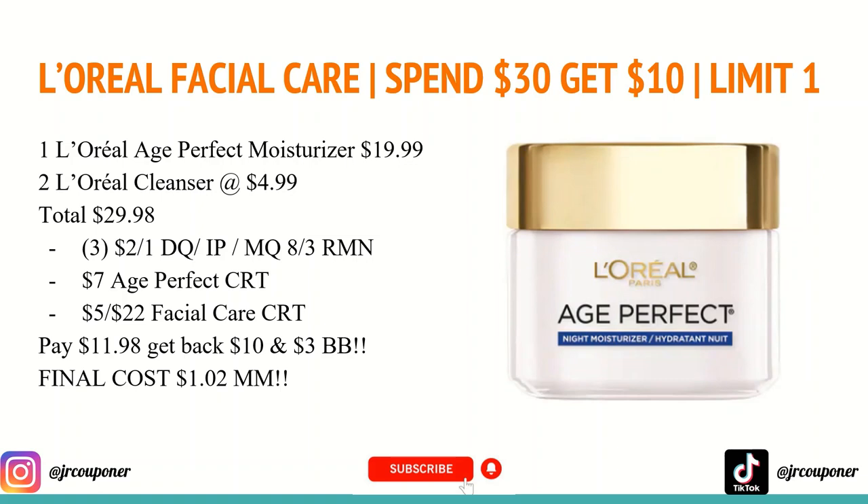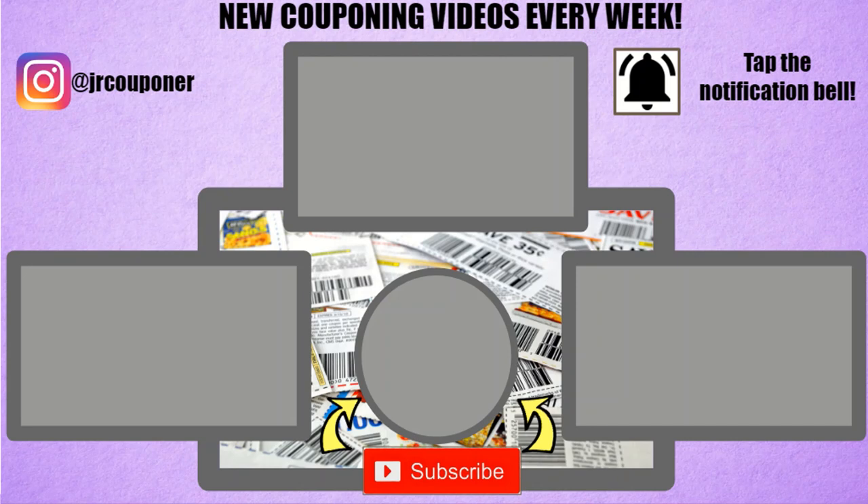Make sure you check back tomorrow after I do the haul to see if this worked out for me. That is everything I have for you guys this week — thank you so much for tuning in. Please hit that like button if you enjoyed it, and don't forget to follow us on Instagram at JRCouponer and check out our new TikTok page where we'll be posting when we go in store. Thanks again for watching and happy couponing!